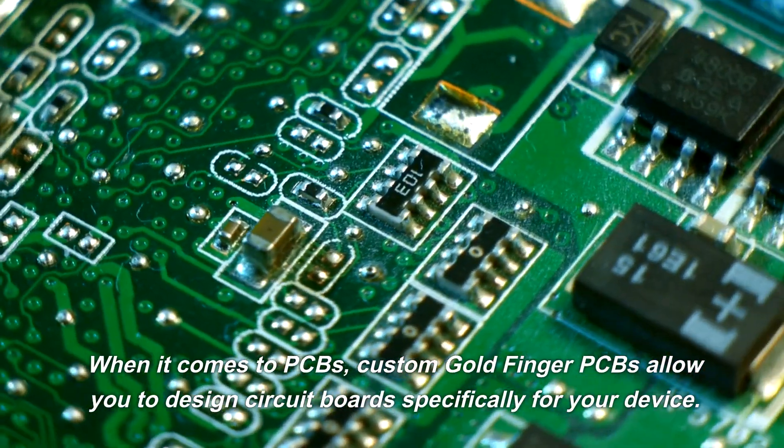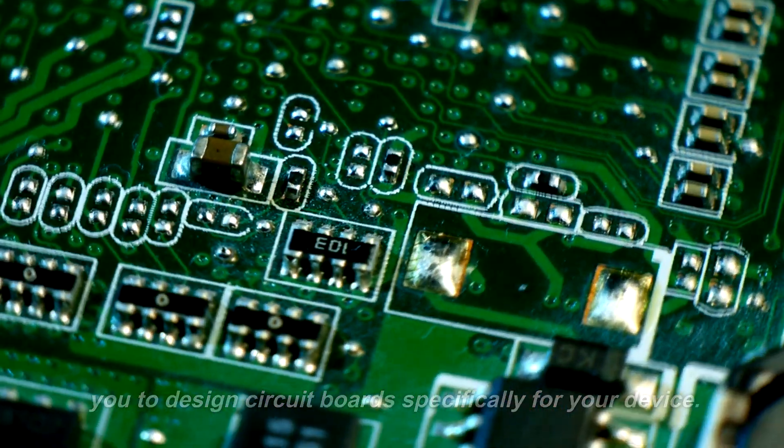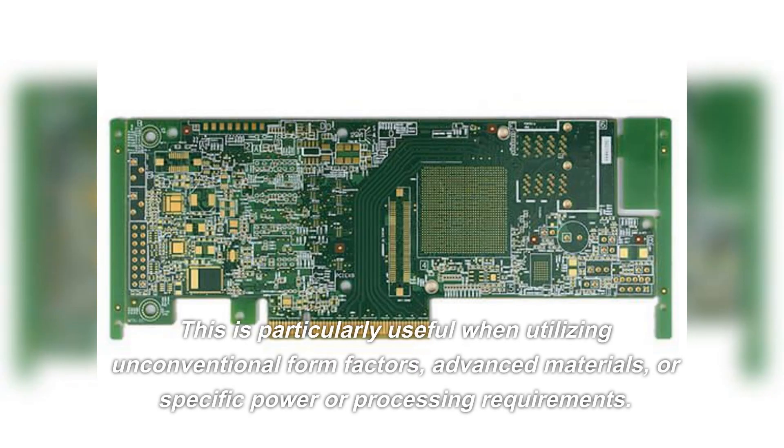When it comes to PCBs, custom Goldfinger PCBs allow you to design circuit boards specifically for your device. This is particularly useful when utilizing unconventional form factors, advanced materials, or specific power or processing requirements.